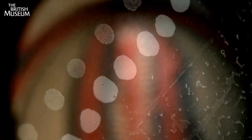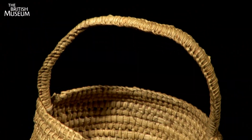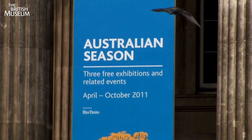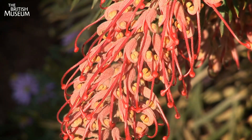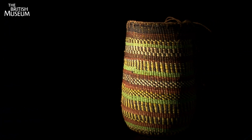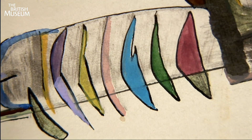This summer the British Museum is celebrating the creativity, beauty and diversity of Australia. Wander through a landscape of native plants, discover the artistry and colour woven into baskets, explore the rise of graphic art.